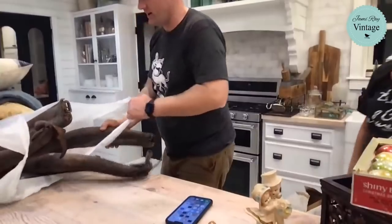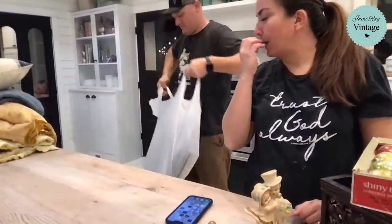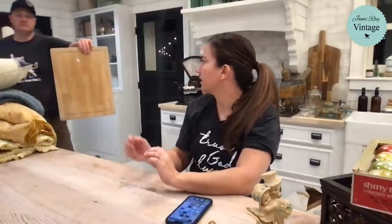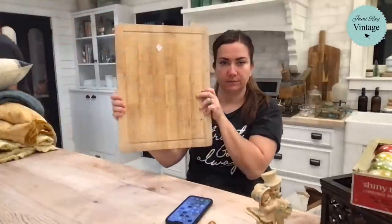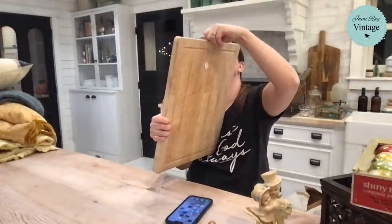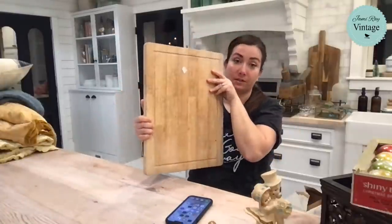Shelly wanted to see the oversized cutting board again. This is the good-sized cutting board — I'm going to sand it and re-oil it. I don't know why there's a screw in it, but it's coming out. It had a handle originally but it was at the thrift store without the handle.